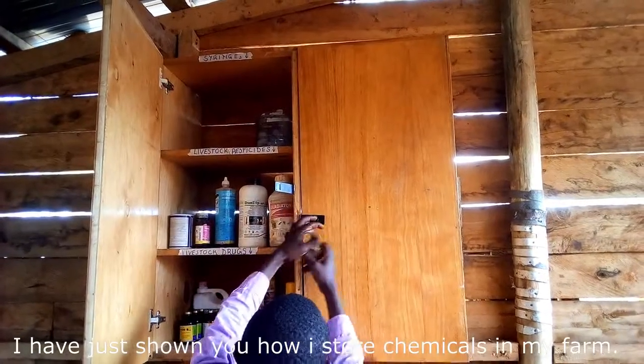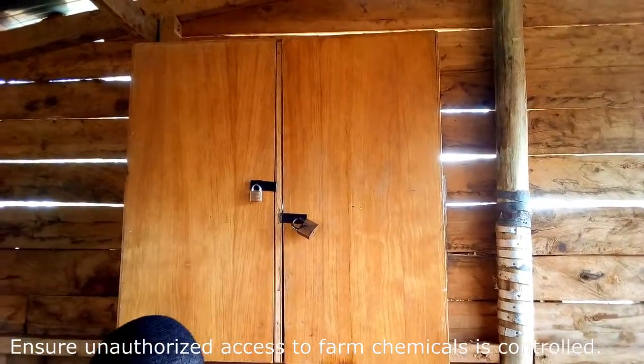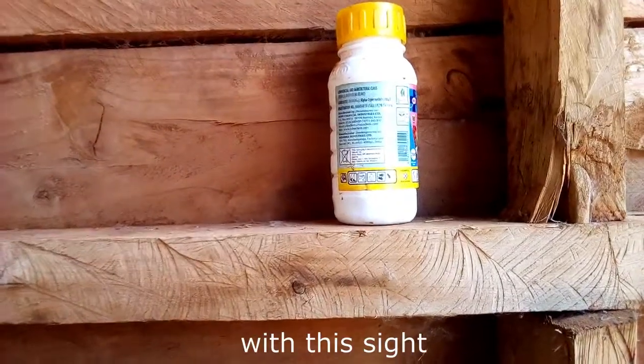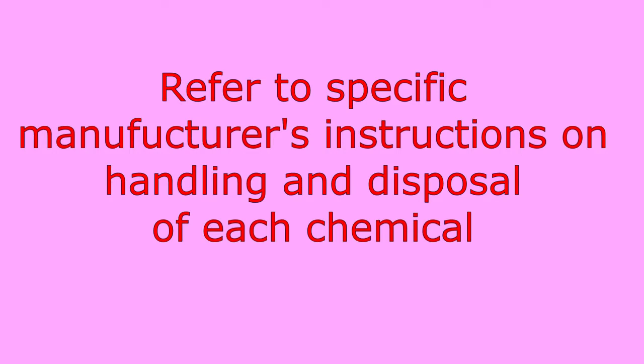And that's it — I've just shown you how I store chemicals on my farm. Ensure unauthorized access to farm chemicals is controlled. I wouldn't recommend any farmer to be comfortable with unsafe chemical storage. Thank you for watching. Remember to like and subscribe, and see you in the next video.